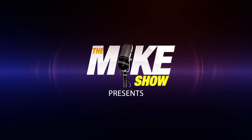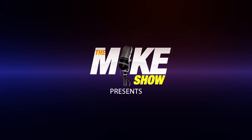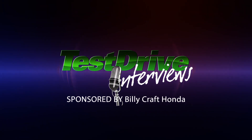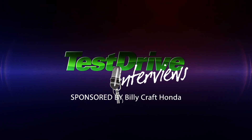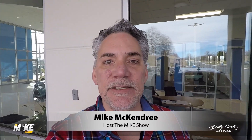The Mike Show presents Test Drive Interviews, brought to you by Billy Craft Honda in Lynchburg. Hey, it's Mike, and welcome to another edition of Test Drive Interviews with Billy Craft Honda.